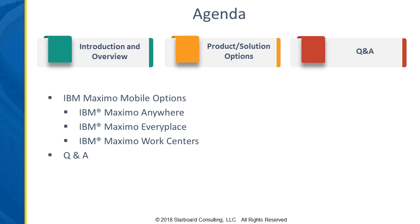As Alex said, with me today is John Breitz. He's one of our solutions directors here at Starboard and has done a lot of mobile implementations over the years as well as Maximo implementations. My name is Amy. I'm one of the vice presidents at Starboard and a solutions director, and I've been working with Maximo for about 20 years myself.